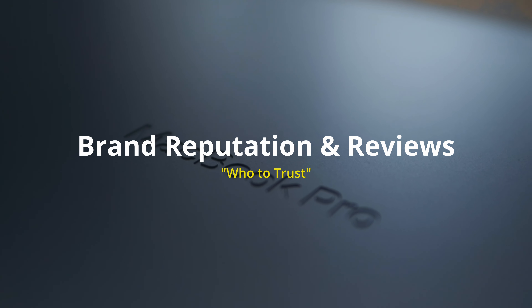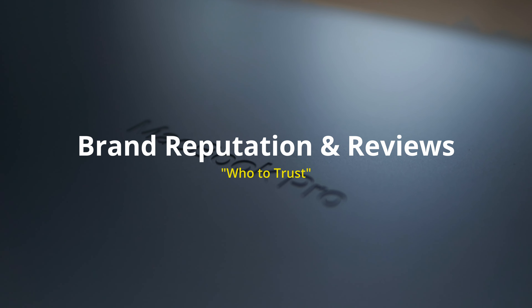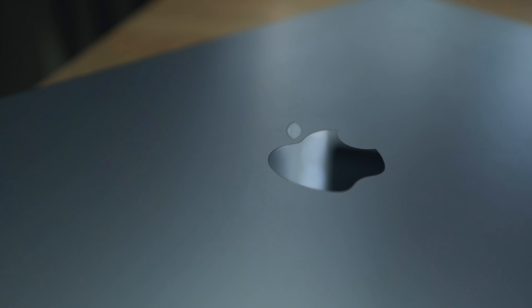Moving on, the next section is about brand reputation and reviews. When you're choosing a laptop or a computer these days, you have to make one primary decision at the beginning: the operating system. Once you choose between operating systems like macOS, Windows, or Linux, then you make the decision of what brand you want to purchase. If you prefer macOS, your brand choice is obvious — Apple. But if you want Windows, you have a sea of options like Dell, HP, Lenovo, or anything out there. Do your research and make an informed decision about what kind of operating system you want to work with on a daily basis, then choose a brand that aligns with your needs.